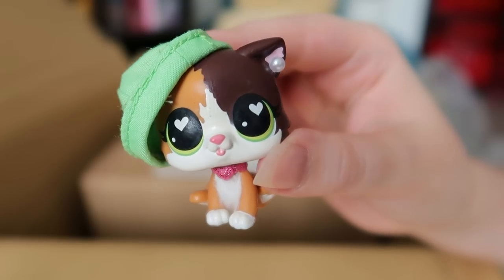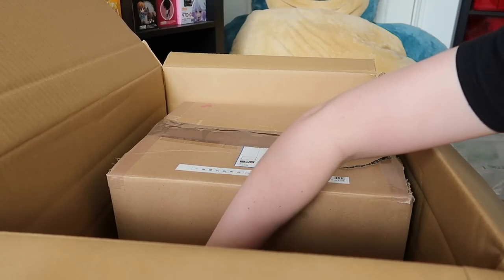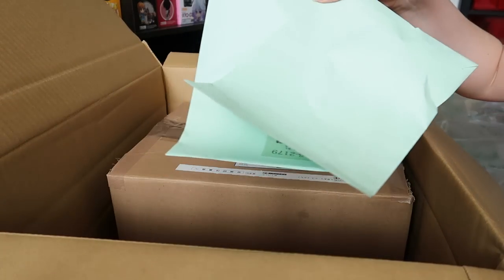This package might be like 90% bubble wrap, but there are some smaller packages down here. Bada bing bada boom — I'll just take all of these out.